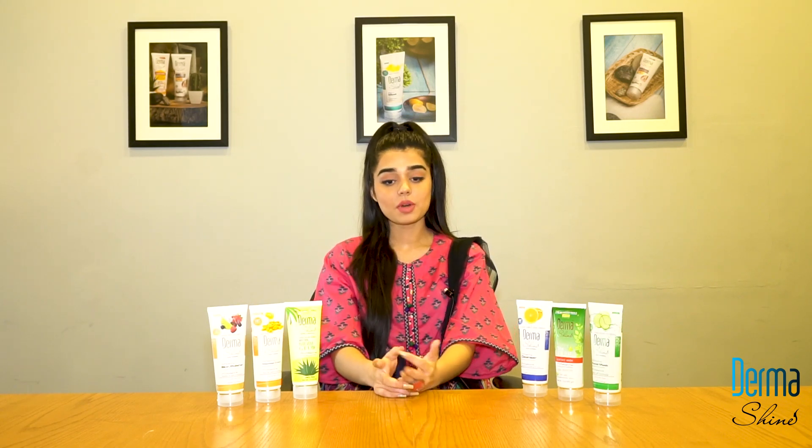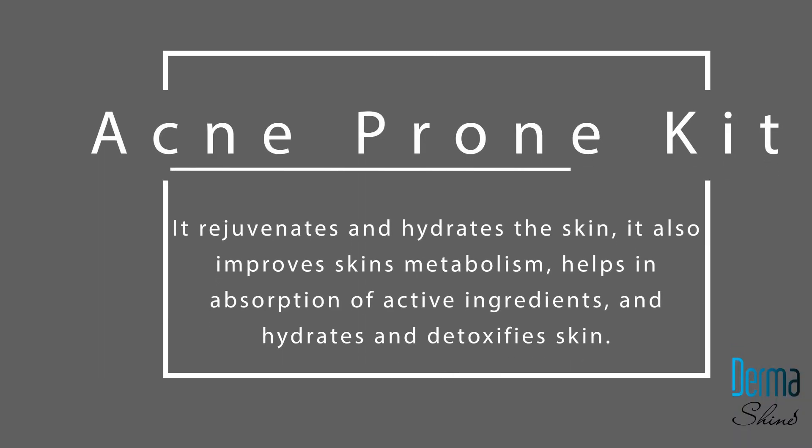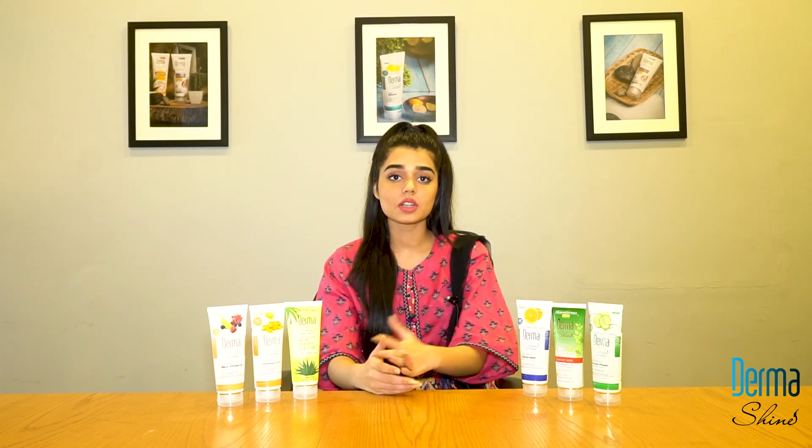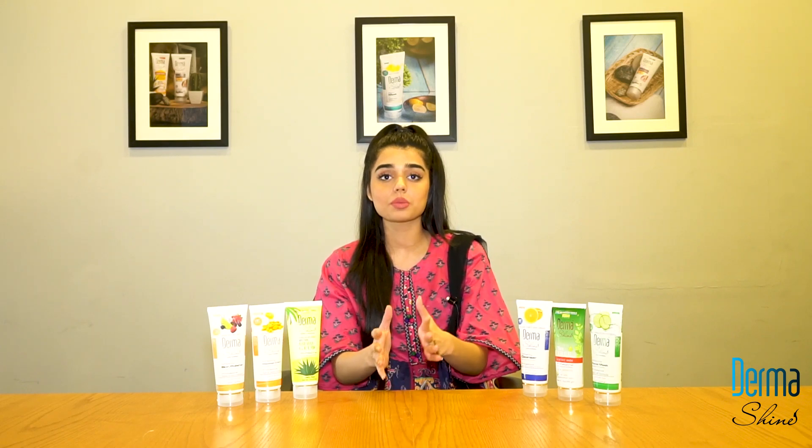Now, let's talk about how acne comes to your skin. The pores on your skin get blocked due to oil and dead skin cells, which starts to produce acne. You can use products like make-up and cosmetics, which also affect the pores on your skin.